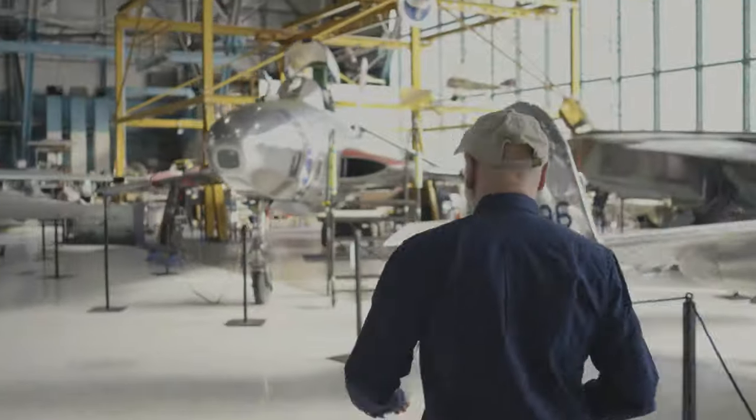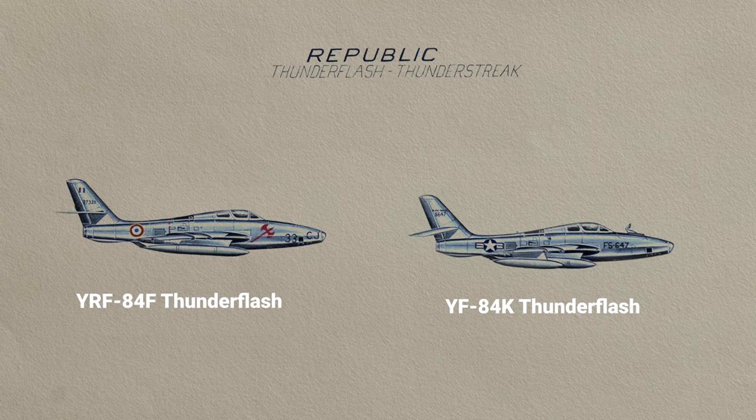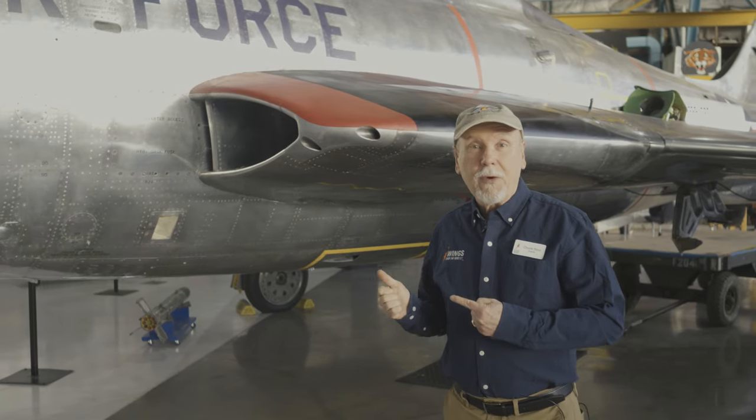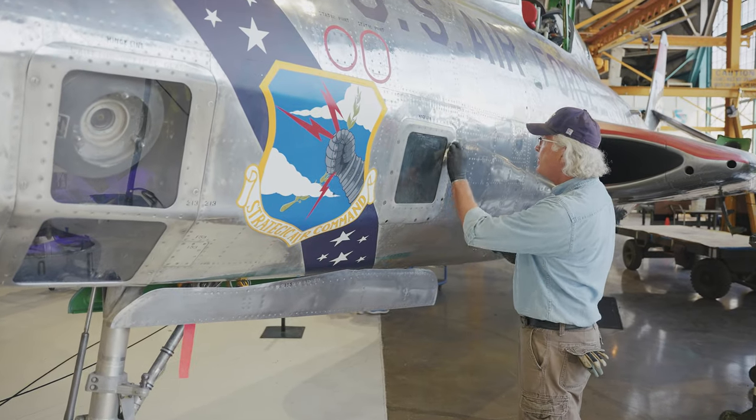Here at the Wings Over the Rockies Air and Space Museum, we have over 70 iconic aircraft and spacecraft in our collection housed in this beautiful World War II era hangar. And one of them is the Republic RF-84K. The RF-84K is the parasite version of the RF-84F Thunderflash. This is one of only three left in the world of the 25 that were built. Our restorations team has done a magnificent job of bringing this back from oblivion.